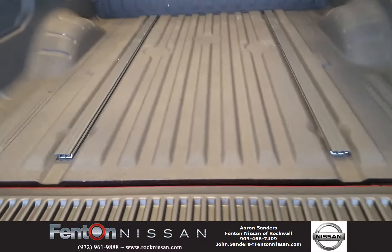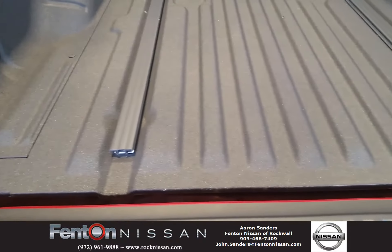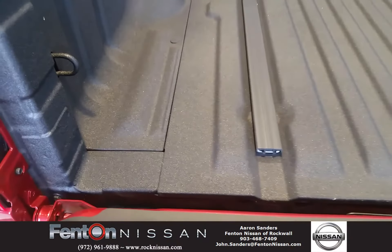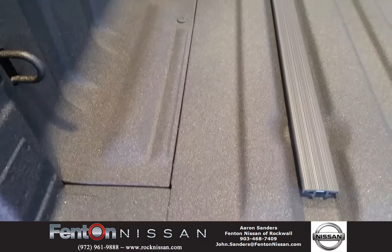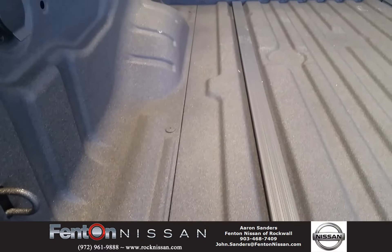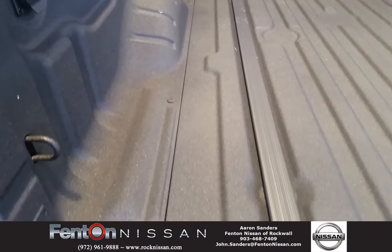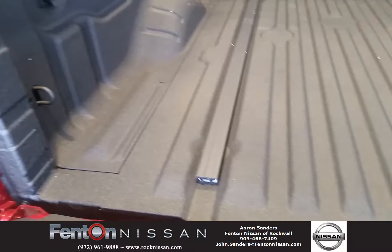Another thing is Nissan's factory spray-in bed liner. The reason I emphasize factory is because they actually spray this one panel at a time and then place them together, which gives you gaps to allow water to run out. Seems like a small thing, but that water can damage things in the bed of your truck if it happens to rain or if you get caught in a bad situation on a road trip.